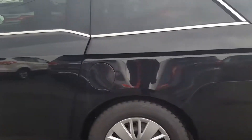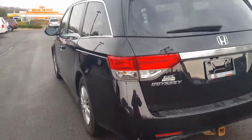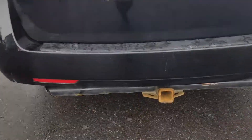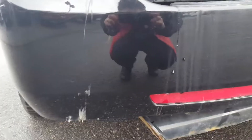It has one owner, very clean, no accidents on the car history. There is a trailer hitch. I did notice a little scuff on the bumper there, right here.